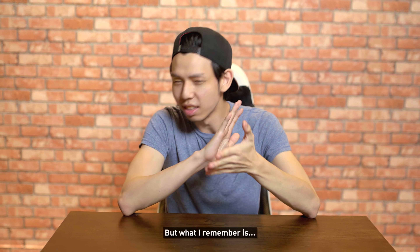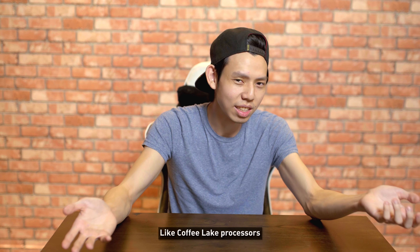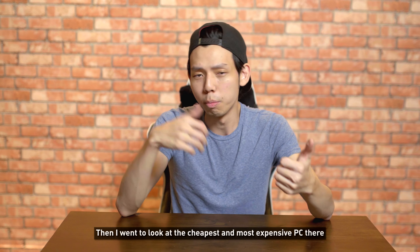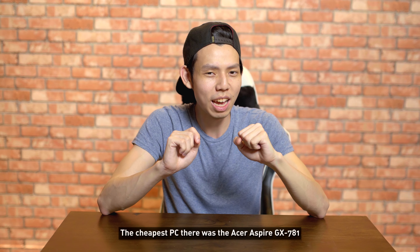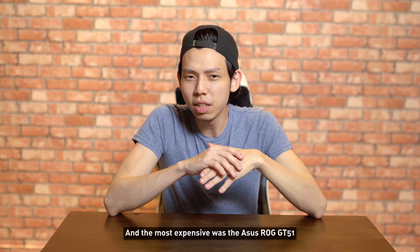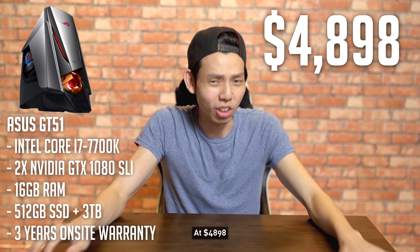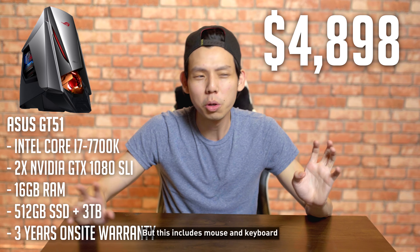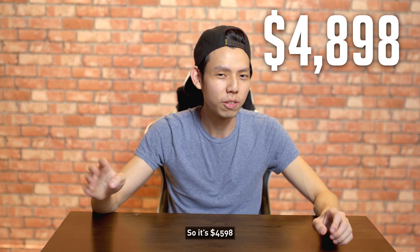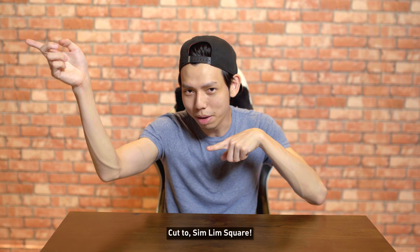The sales guy actually knew about computers but didn't know anything about the latest Coffee Lake processor or the latest games. The cheapest PC there was the Acer 781, costing around $1,598 with three years warranty. The most expensive was the Acer GT51 at $4,898, but since this includes mouse and keyboard, we'll minus $300 for those — making it $4,598. With these prices noted, I then went to Sim Lim.